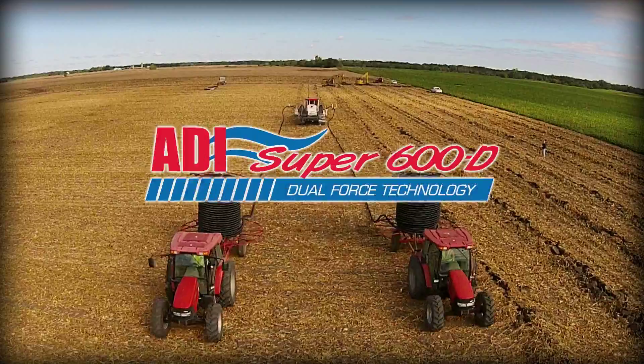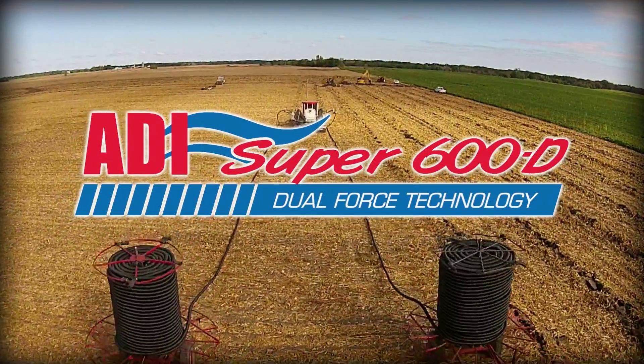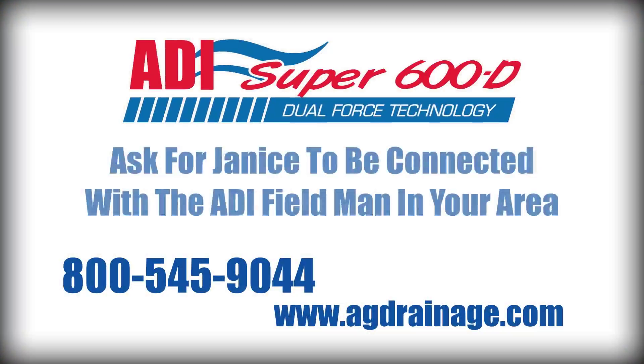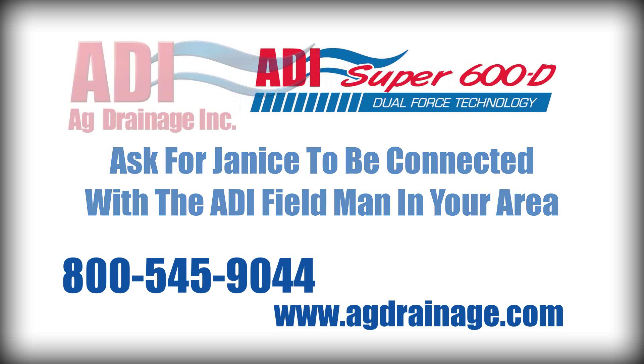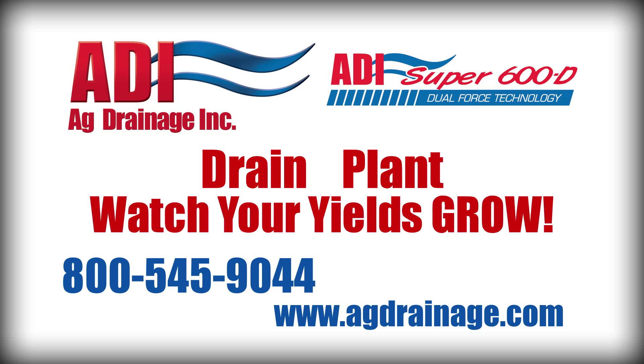To find out what Dual Force Technology can do for your farm, give us a call today at 800-545-9044. Ask for Janice, and she'll connect you with the ADI fieldman in your area. ADI. Drain. Plant. And watch your yields grow.